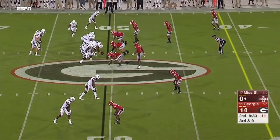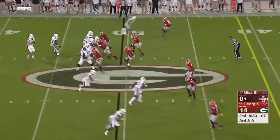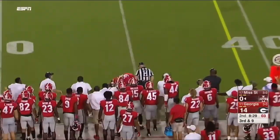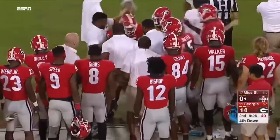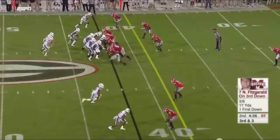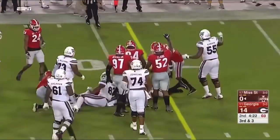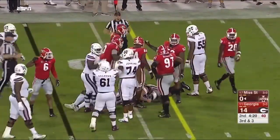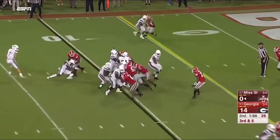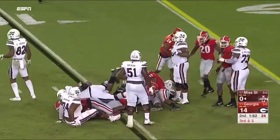Lorenzo Carter — six-six — and he can fly after the quarterback. Met right away. Good effort from Aaron Davis to stop Mixon. Fitzgerald trying to reach for it, comes up a yard short as Smith wrapped him up — did a nice job. Third and five; Roquan Smith with the tackle.